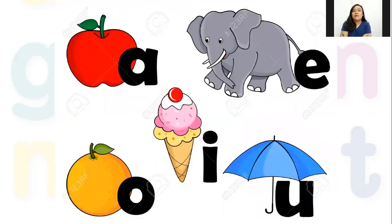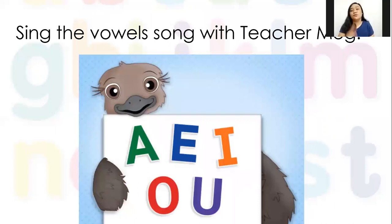How many vowels do we have? Five — very good! And those vowels are A, E, I, O, and U. Touch each one on your screen. Very good. I hope you already have this memorized and can sing along with me, because this is now our third lesson with this song.